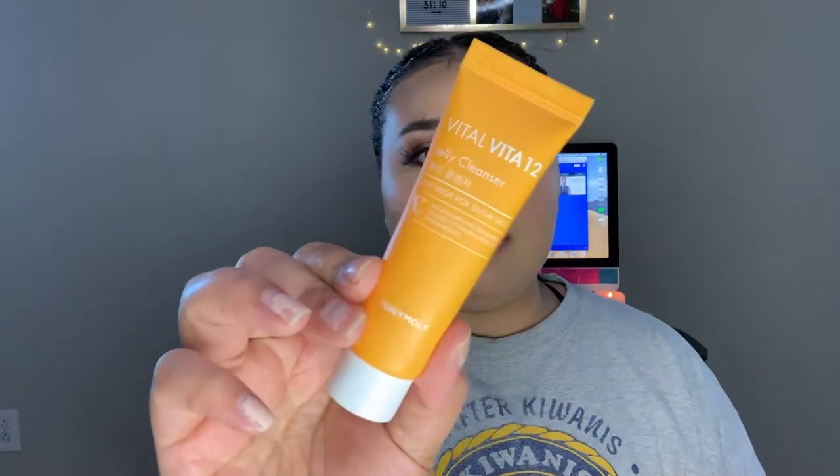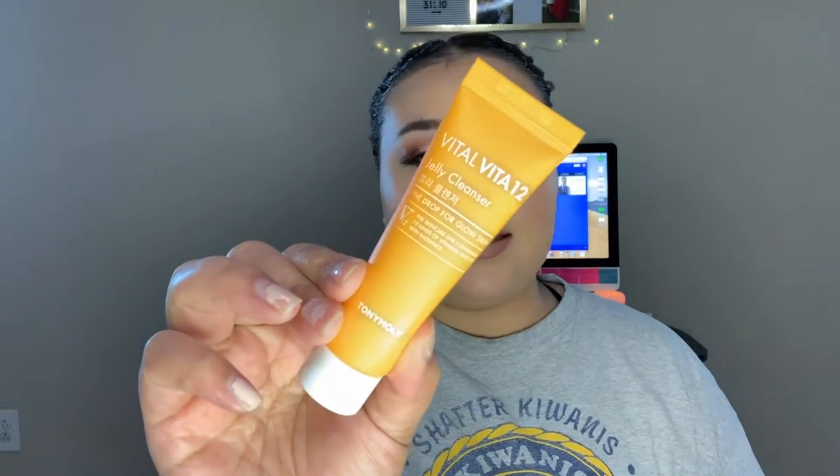The next thing I go in with is a cleanser. I usually use my Neutrogena cleanser, but I'm only using that one at nighttime right now. In the morning, since I've been getting so many cleansers in my subscription boxes, the one I've been using is this Vital Vita 12 Jelly Cleanser by Tony Moly.